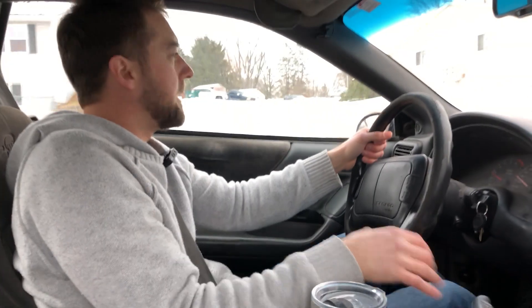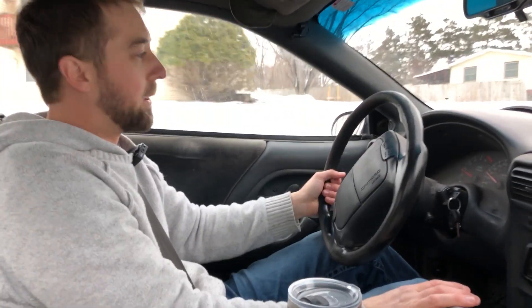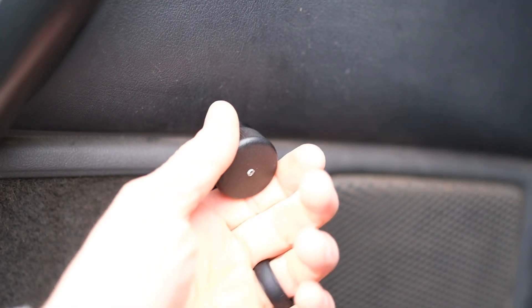but that's what you kind of want in a sports car like this, especially if you're going to be on the track. It seats five comfortably. The handles and everything, they're all the manual controls, which makes the door a lot lighter, which you want in a sports car.